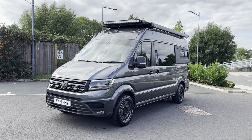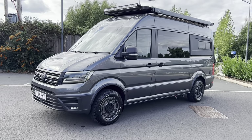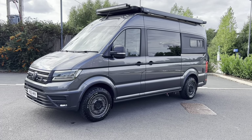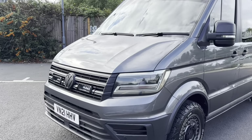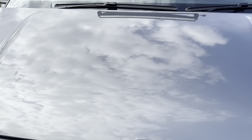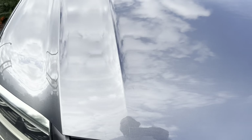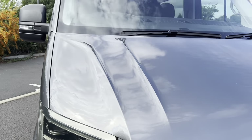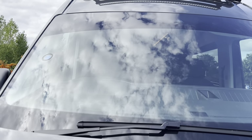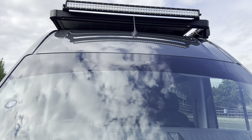Condition-wise, it's done no work at all and is in exceptionally clean condition. There are a couple of minor stone chips on the bonnet — let me just show you so you get an idea. Apart from that, those are the only marks I've found on it. The front windscreen is all good, no chips, and it does have an additional sun shield fitted at the moment.